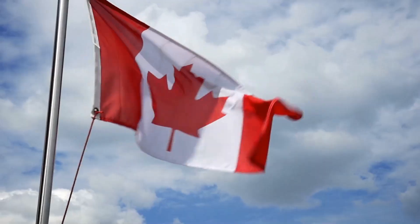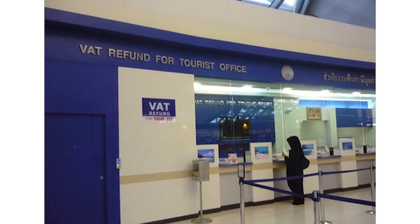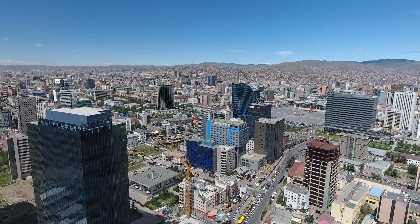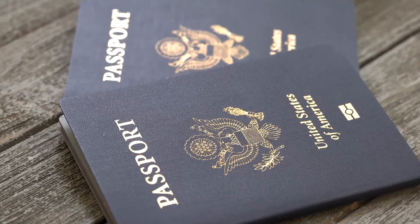Still pretty good. Canadians, Americans, and other non-European Union residents are going to qualify for a VAT refund. You do need to prove that you live outside of the European Union by showing your passport when you go to make the purchase.